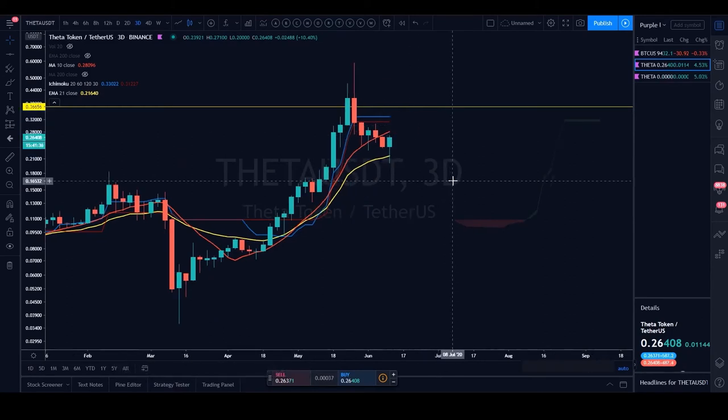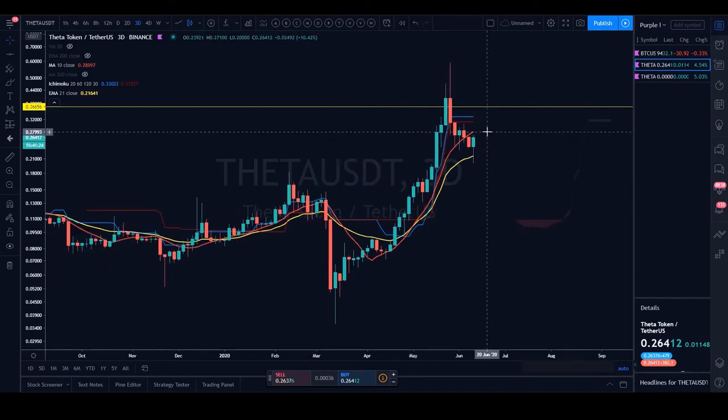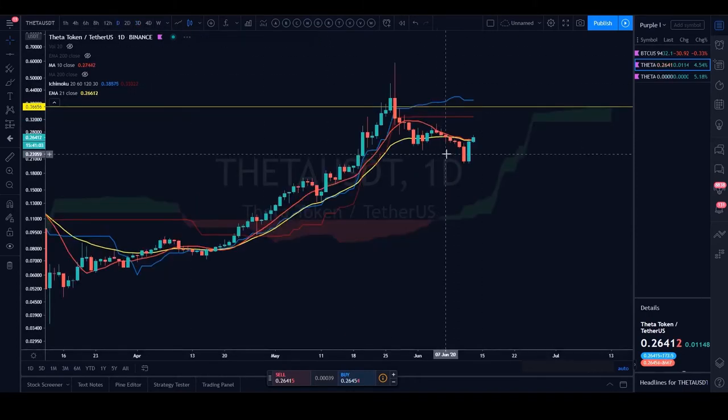On the three-day chart, there are still levels to be taken out for the picture to flip entirely bullish. The 10 SMA needs to be taken out — if Theta can do that on the three-day time frame, there's light at the end of the tunnel for the bulls. The first sign will be on the daily: if we manage to close above the 21 EMA and the 10 SMA, that's the first sign of resurrection.